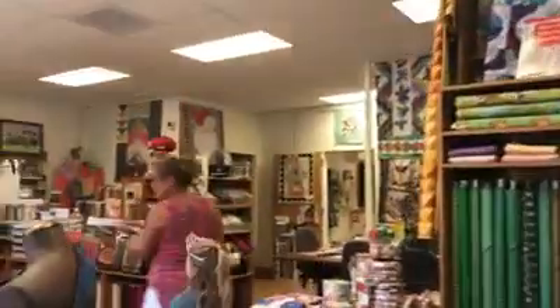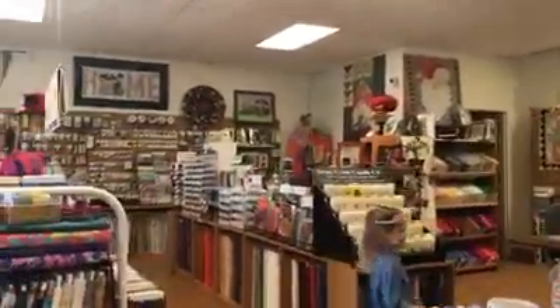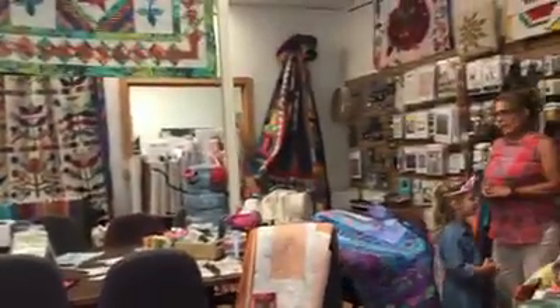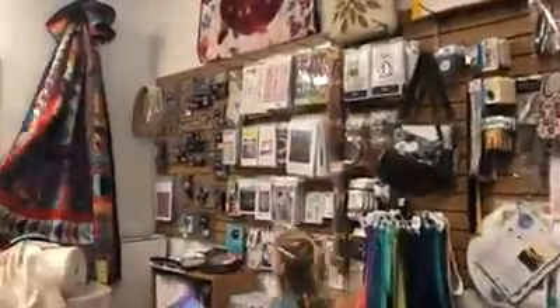We carry lots of Kaffe ribbons and books. A few years ago we decided to start Kaffe mystery quilts. When Free Spirit was doing theirs we decided that we were going to do our own, and I'm so glad we did because my girls have just done a wonderful job.